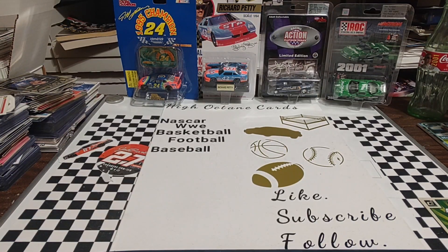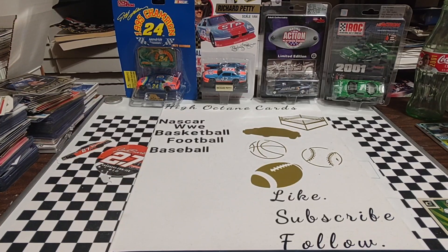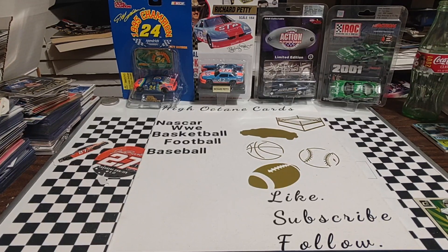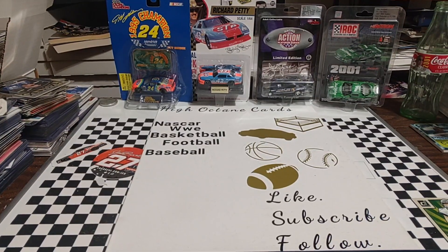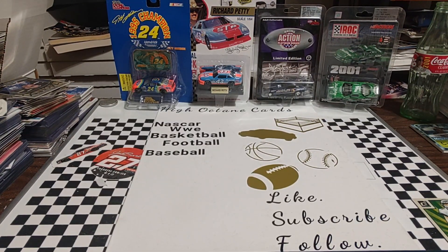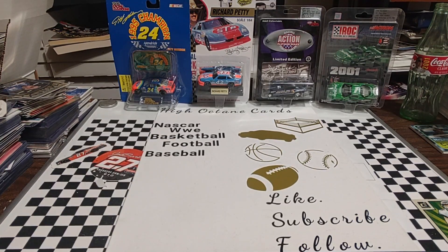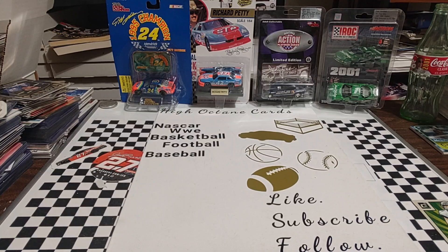I'll have a flea market find video here in a couple days. Did get a few nice diecasts as well as some cards. Found a nice card shop inside a flea market in Richmond, Indiana that has some pretty good prices, and I'll share with you my pickups.